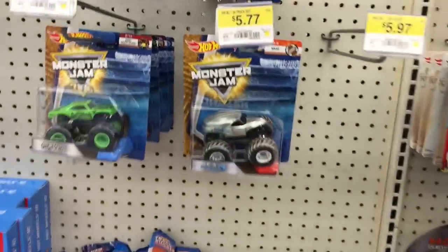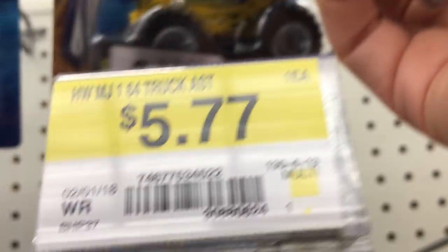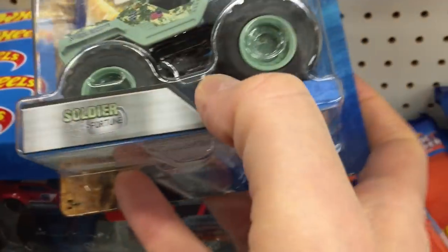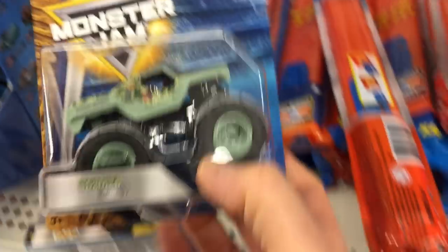Here we go - we've got some more! We've got Thrasher, Wrecking Crew, Carolina Crusher - that's a good one. And Wave Digger. What's this? Look at this one - Soldier Fortune but in a different color. I like that!